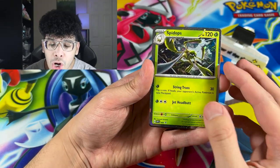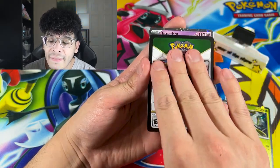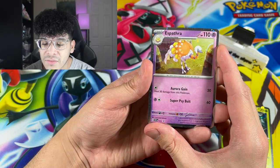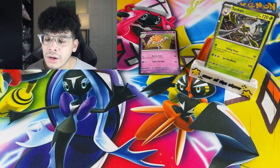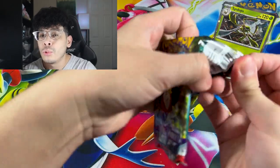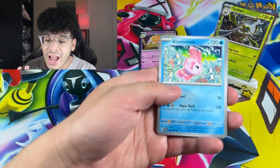It looks so good. Check out these promo cards — that artwork is absolutely sick. You obviously get a code card in each check lane, and we got ourselves another holographic right there. So we got a temporary star of the show — it's just a promo card. Hopefully we can get some heat within these first booster packs.